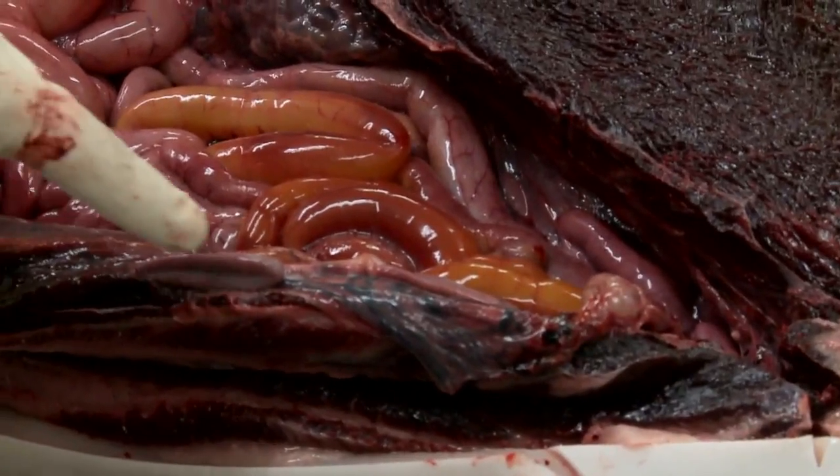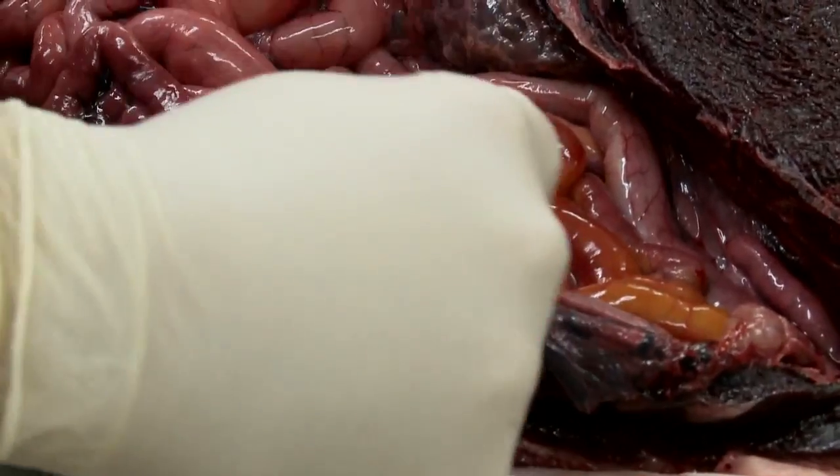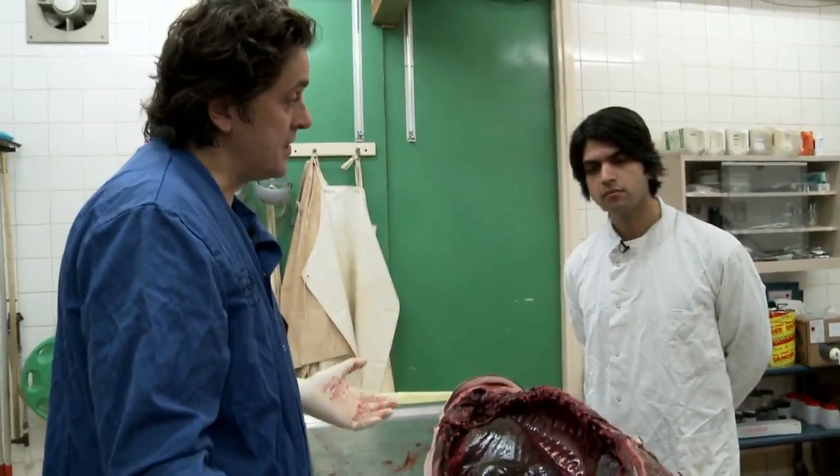What we have here is the left ovary and then the left horn of the uterus running down here. The left ovary is quiescent — there are no scars on it, no activity — and that will tell us it's a juvenile animal.